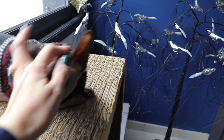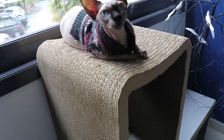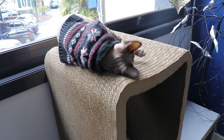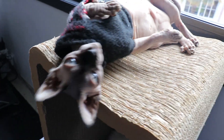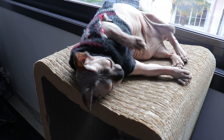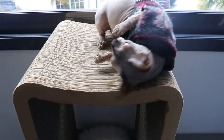Lily, are you enjoying this? Hey bubba, is this so nice? Can you see the birds? Oh yeah, is this the life, mommy? This is just happiness. Such a happy bubba. She loves being up here and being able to see out. I think cats just love heights.